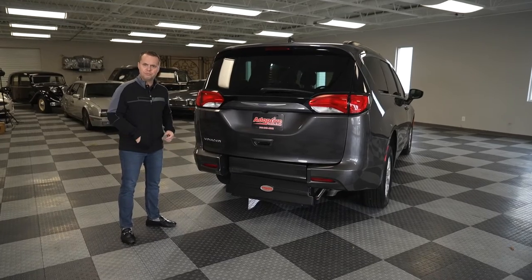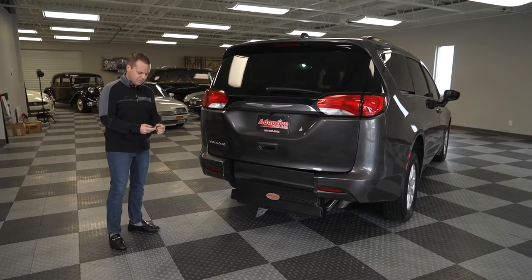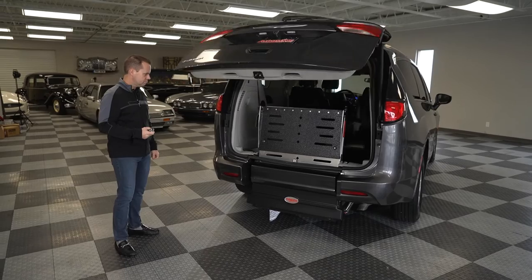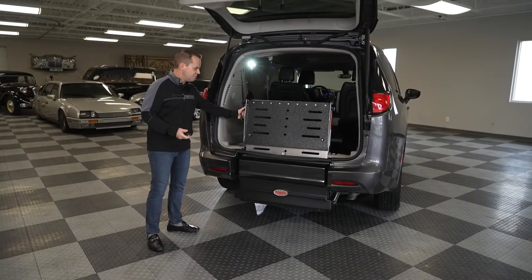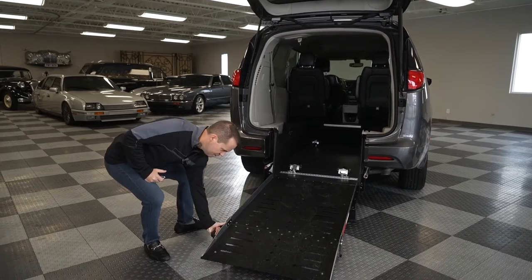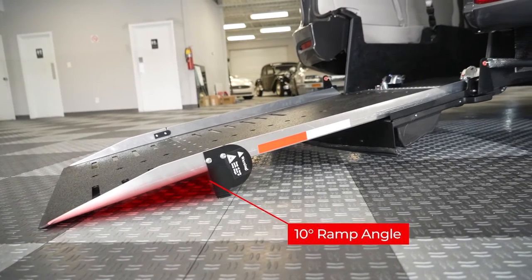Let me show you how it works — it works very simply. Most of these vehicles have an electronic lift gate, so I'm going to press the button to open the rear lift gate, and with a slight pull — I like to refer to it as the same effort as opening a refrigerator door — it pivots down on a piano hinge and you have a very low angle of ingress going into the vehicle.